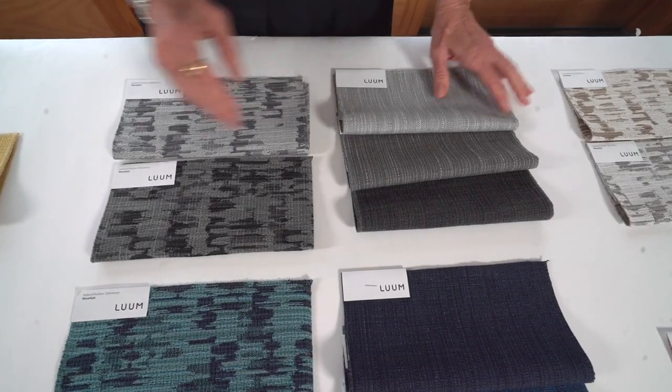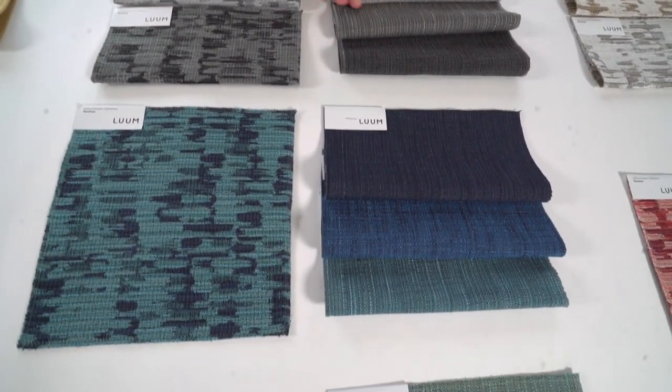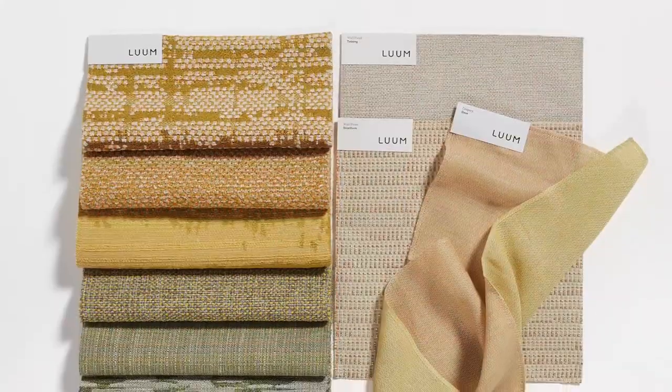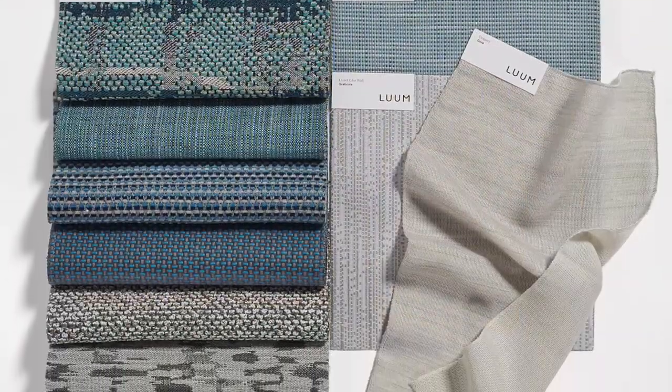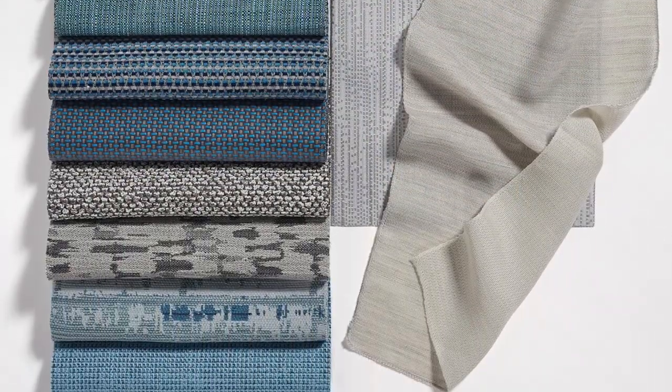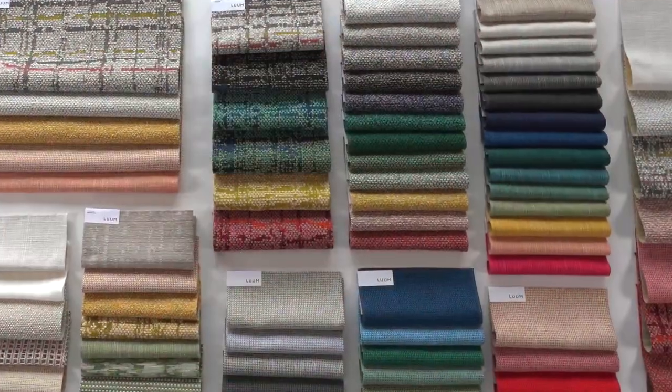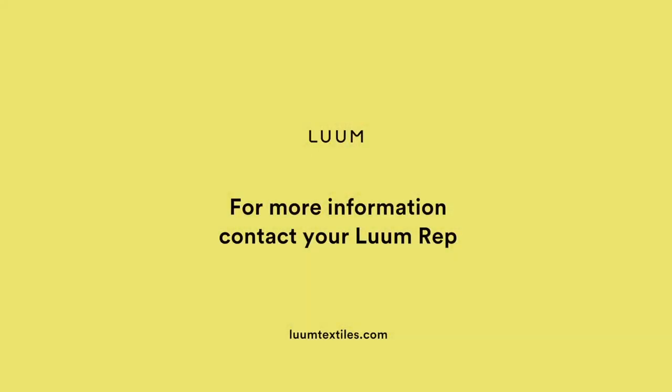Everything we do is organized to coordinate and have a connection — what we refer to as the unified field. Here you can see how beautifully our new collection works with other high UV styles in the Loom line: Spectral Array, Megapixel, and Wavefield. We design with intention so that each collection launch we extend color and pattern offerings, making sure that everything works together. As always, if you have any questions, please visit loomtextiles.com or find your local rep and order samples anytime.